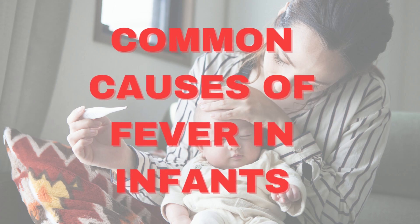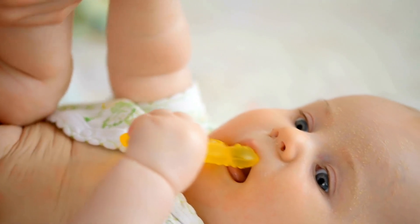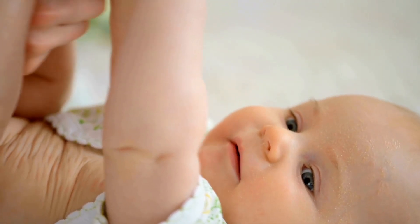Common causes of fever in infants. There are many causes of a fever in babies, including infections, vaccinations, and teething.